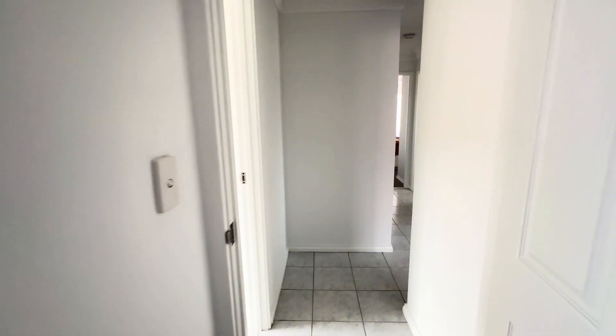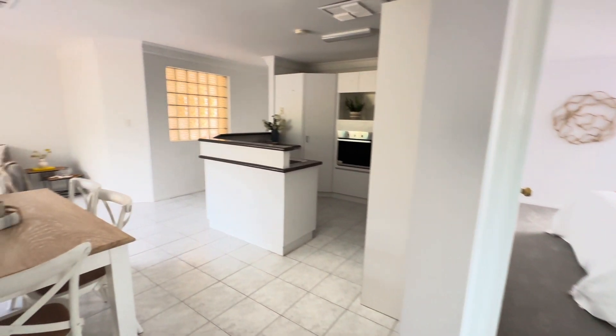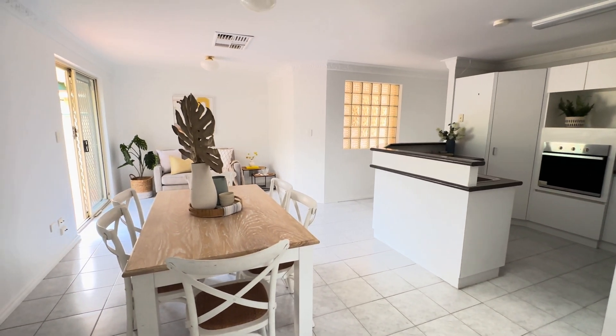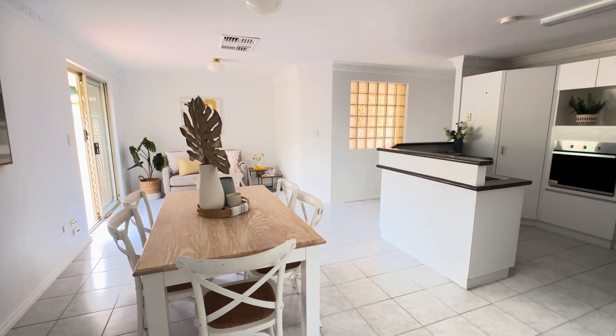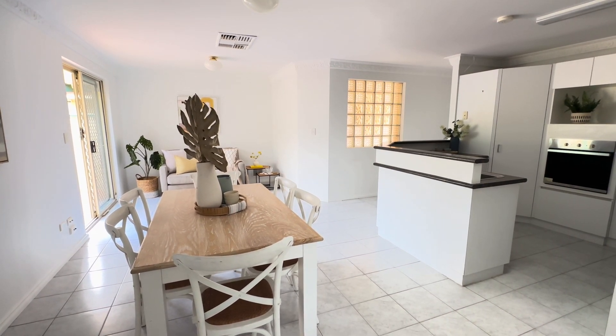So what you see is what you get — super neat, super tidy, freshly painted, new floor coverings, new window treatments, move-in ready, nothing to immediately spend. And there's an opportunity if you want to add more value down the track, in an excellent location which we'll talk about now.